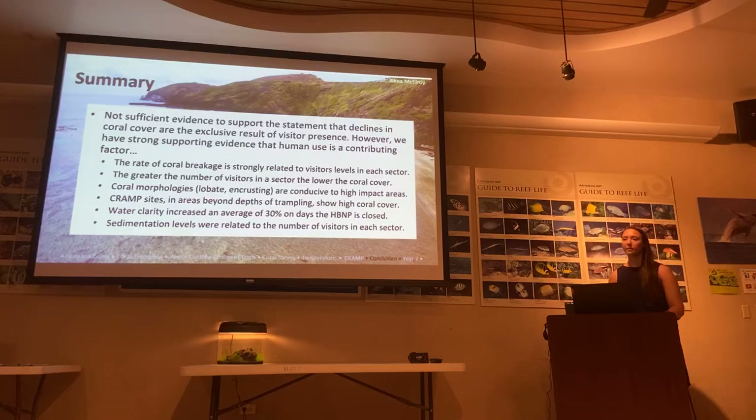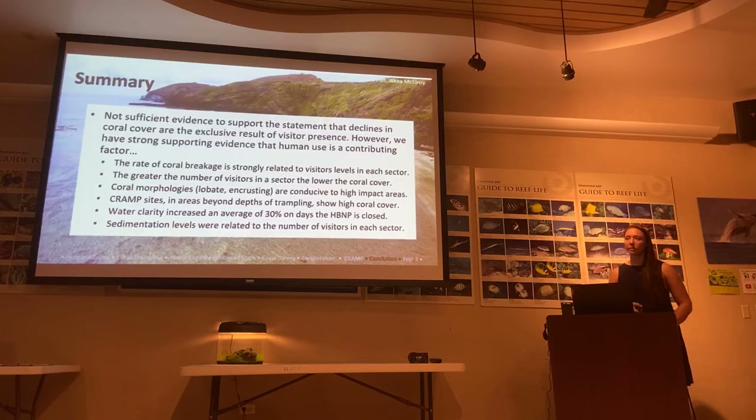Another audience member notes that if the most-used area of the Bay has the least coral, visitors who come to see fish may not even realize the coral has been degraded, since fish go where coral is. The presenter responds that fish also use the rugosity and outer reef, which has high coral cover — and that exactly this is why a fish study is being conducted this year, to look alongside coral data.